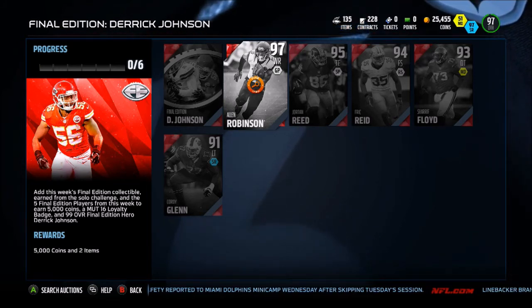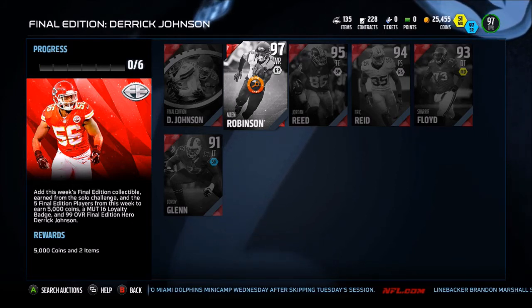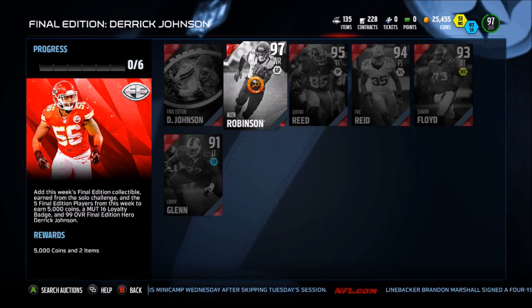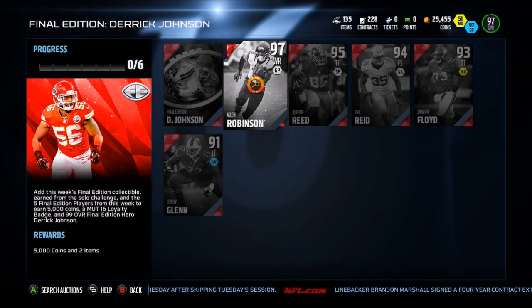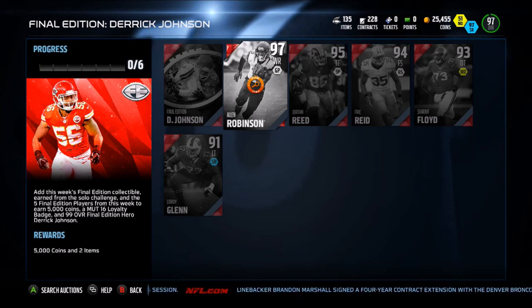This card compared to Final Edition Demaryius Thomas is actually better than Demaryius Thomas, which is kind of funny, because Demaryius Thomas is obviously a set card and Allen Robinson is not — and he's higher overall and way better. But if you guys enjoyed the video, make sure to hit that like button, subscribe, comment — 20 likes and I'll have that Mariota gameplay out tomorrow for you guys. See you guys next time.